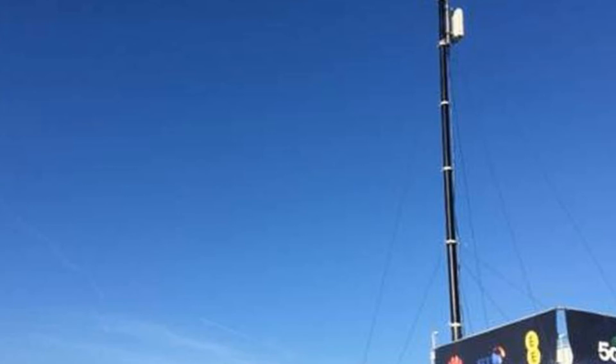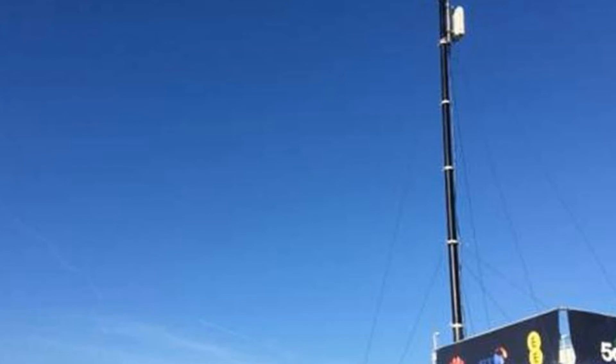AT&T's 5G Evolution network using LTE Advanced technologies is set to be deployed in Minneapolis by the end of the year, with its stadium to see distributed antenna system (DAS) upgrades in time for it to host the Super Bowl.